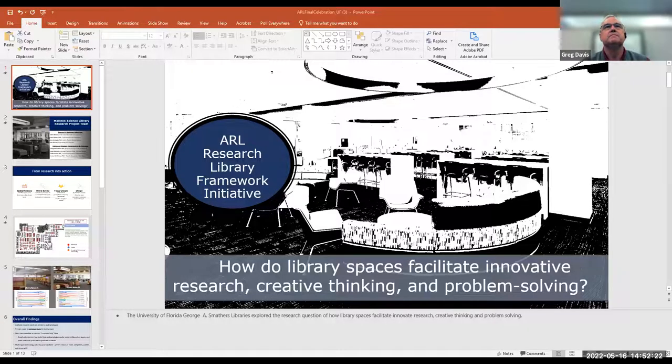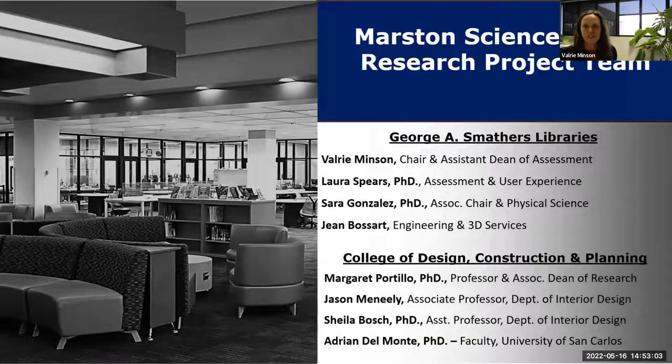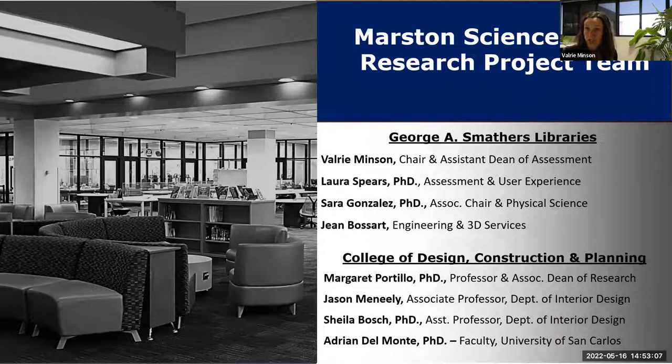I have the knack or whatever it takes for screen sharing — fingers crossed. Does that show the correct slides or is it my presenter view? It looks great. So Meg is my co-presenter today. Our University of Florida team approached the topic of how do library spaces facilitate innovative research, creative thinking, and problem solving. I am Valerie Minson, chair of Marston Science Library where we conducted the research, and also assistant dean of assessment.